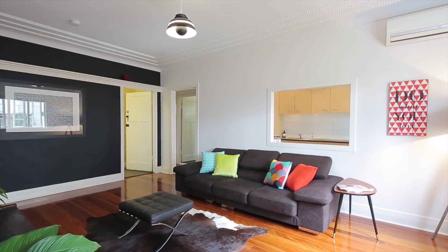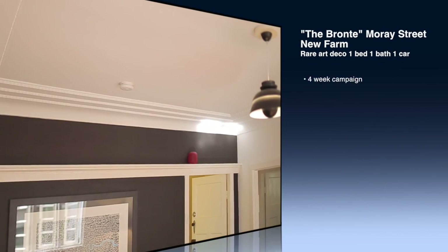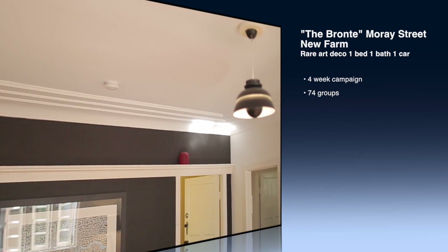We've also noticed that Art Deco apartments have really been hot property. We're finding a number of buyers coming up from Sydney because properties like this in Sydney are completely outpriced in the market, whereas Brisbane is proving to be wonderful value.